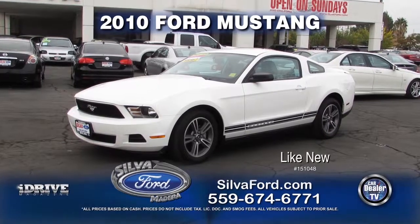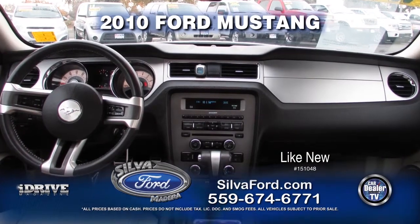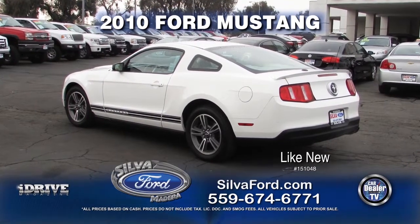Up next from Silva Ford, we have this 2010 Ford Mustang. This vehicle comes with automatic transmission, power door locks and windows, air conditioner, and leather interior. This like-new vehicle can be yours — call today for a special show price.